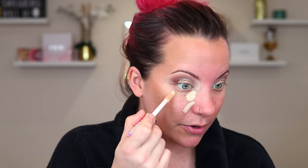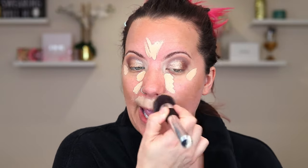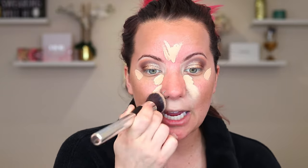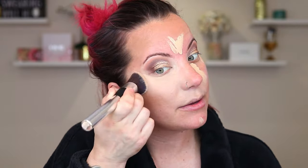I'm going to throw on some Tarte Shape Tape Concealer - the creamy version. I picked this up at Ulta when it was on sale for about half price. I think this is so much better than the original - it has that great coverage people remember from Shape Tape, but it's so much more flattering because it's not as heavy. This does need to be set though, at least on me, because it will definitely crease.